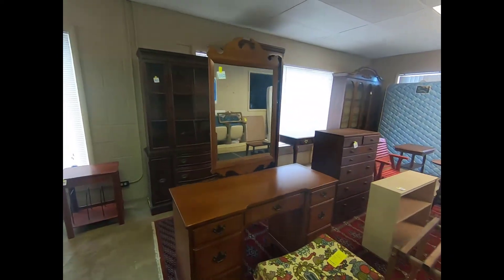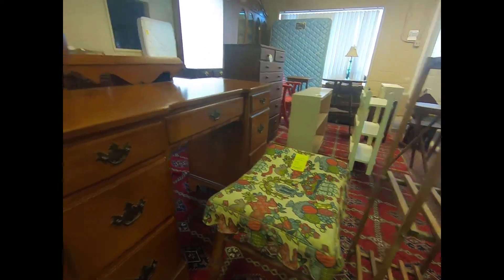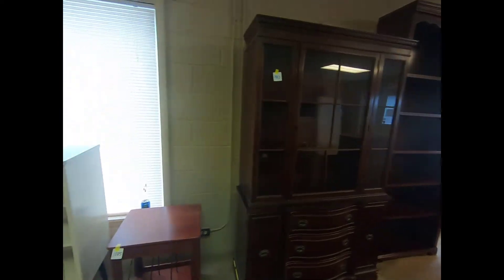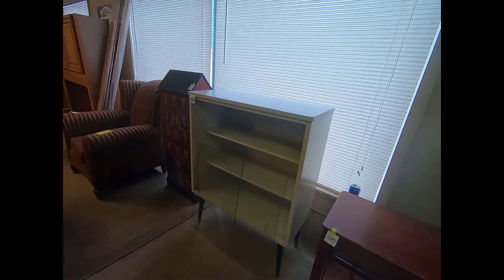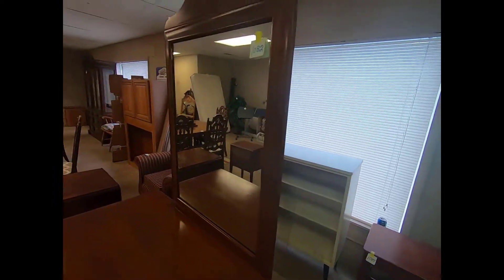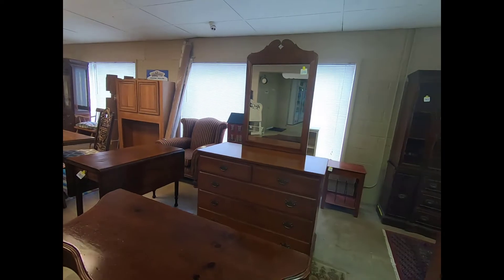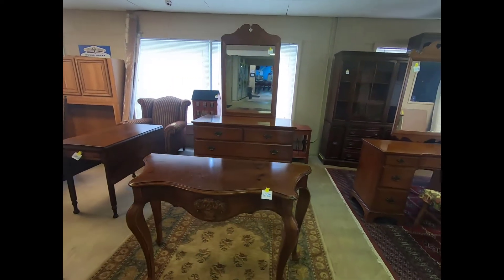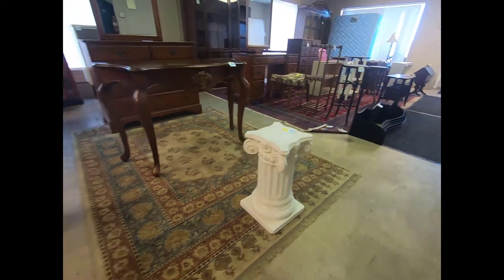A vanity, a bench, a little bench. Another vanity here. And a decorative plant stand there.